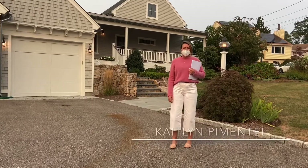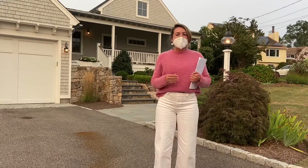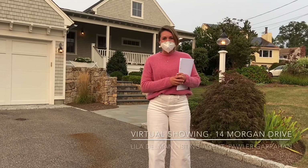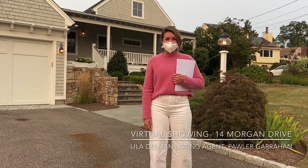Hi there, friend. My name is Kaitlin Pimentel, sales associate with Lila Delman Real Estate here in Narragansett. And today we are visiting my friend and colleague Paula Garrahan at her beautiful listing at 14 Morgan Drive here in Narragansett.